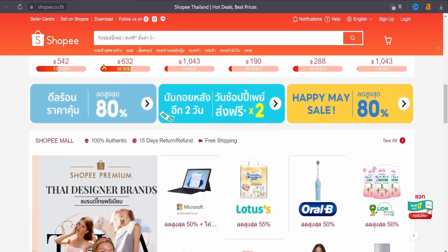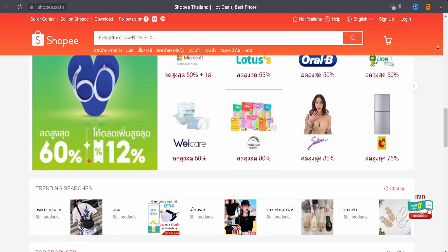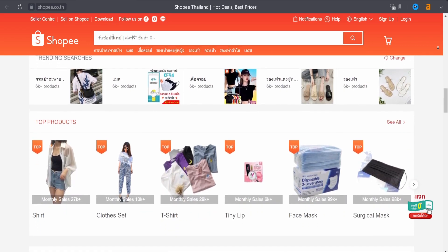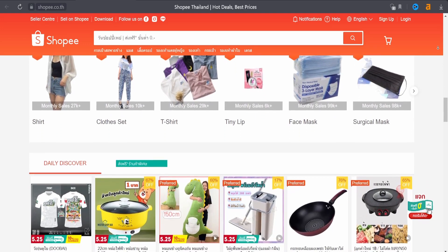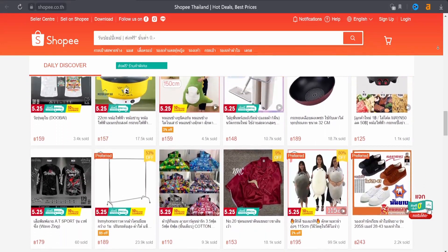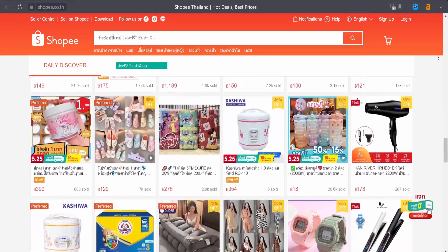Everyone can sell on Shopee if they have a product inventory, and it also has products from well-known and respected brands. You can buy or sell clothes such as shirts, clothes sets, t-shirts, and even home appliances. Everything can be sold and bought on Shopee — just go to the website and search for the item you want.